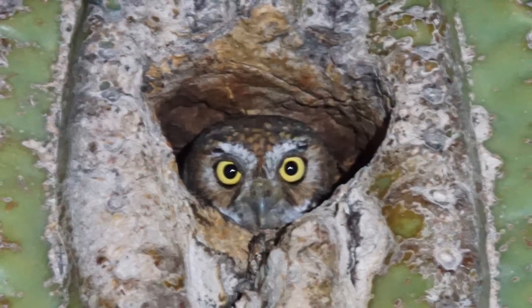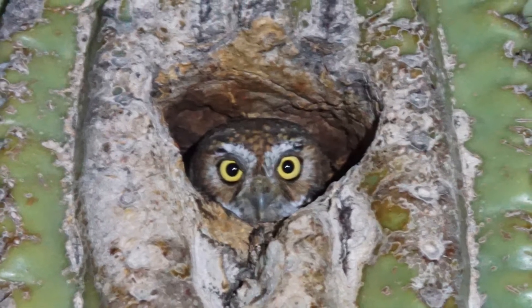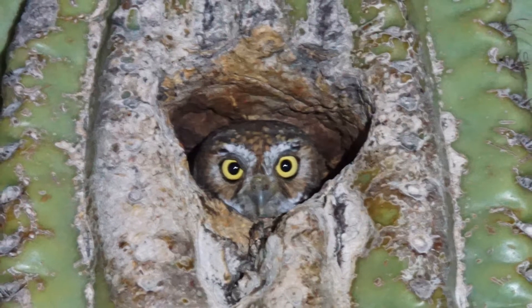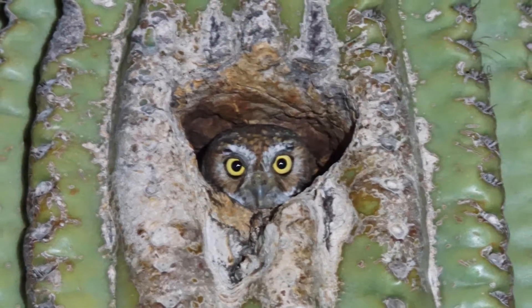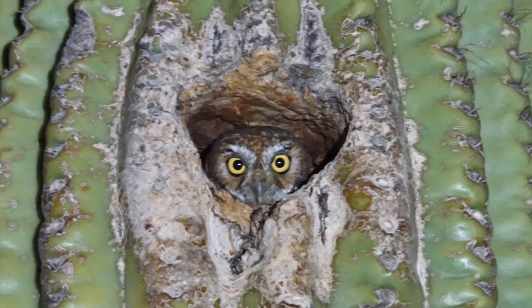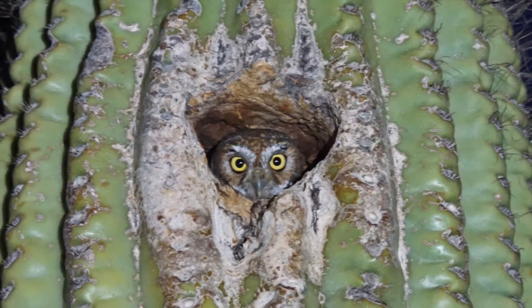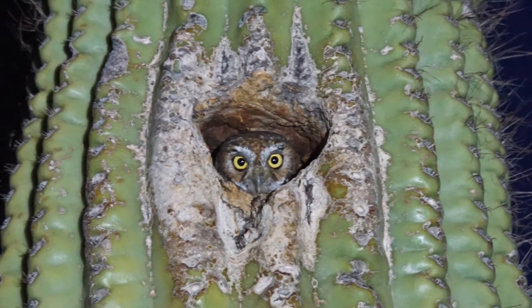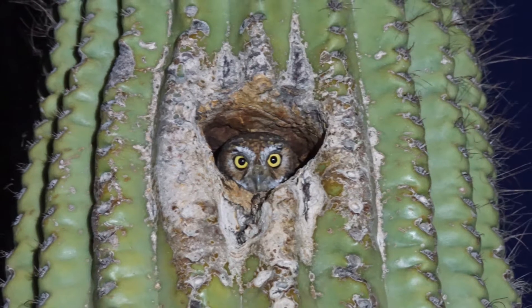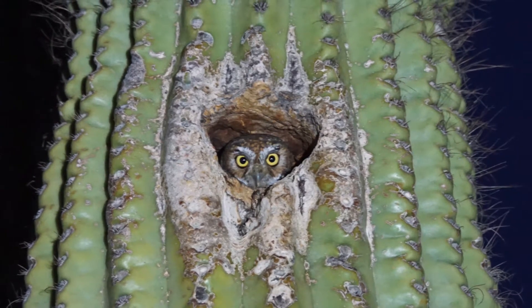The Elf Owl is the smallest owl in the world, and perhaps the most abundant raptor in upland deserts of Arizona and Sonora, Mexico. Although popularly associated with saguaro cacti and desert vegetation, denser and more stable populations of this species inhabit subtropical thorn woodland, montane evergreen woodland, and riparian forest.